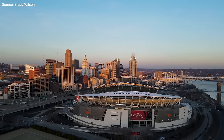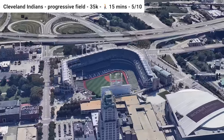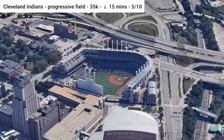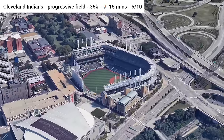Staying in Ohio, we move over to Progressive Field, home of the Cleveland Indians. The Tower City RTA subway station is a 10-minute walk away, and trains come every 15 minutes. The Cleveland Metro is one of those systems that very few people know about, but it's there doing its thing, and there are also a few bus stops in the general area.